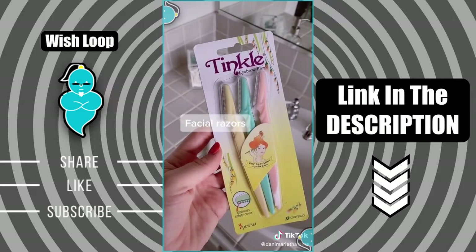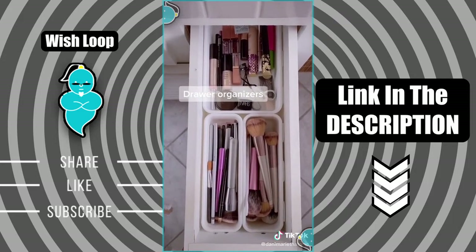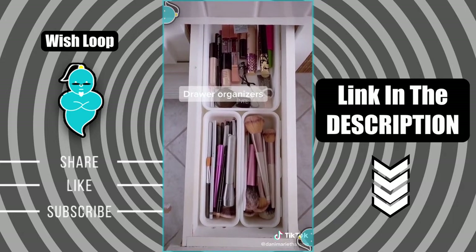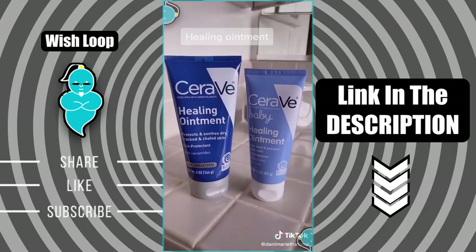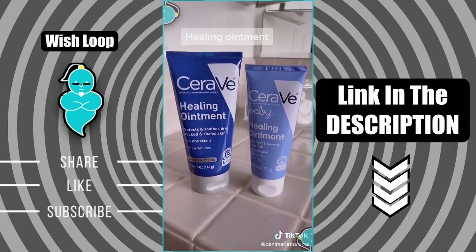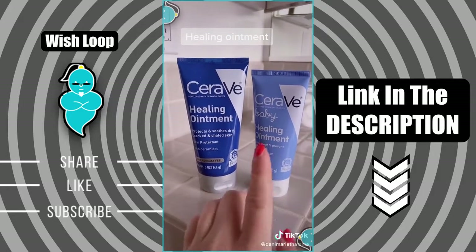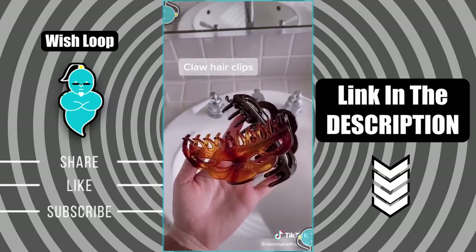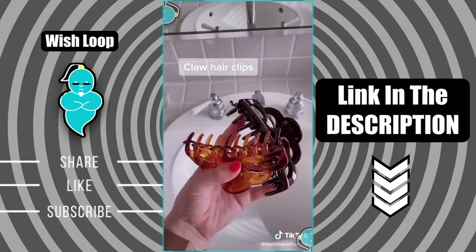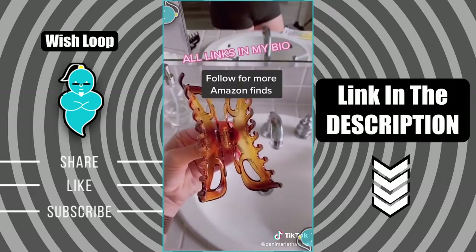Eyebrow razors that I use to remove the fine hair all over my face. These plastic drawer organizers for all of my makeup and makeup brushes. This cute little organizer for all of your essentials. This CeraVe healing ointment is a game changer if you have dry skin, especially for your lips — and pro tip, the baby size is the same formula as the full size. I'm obsessed with the 90s claw clip hairstyle and these are super large so they fit all of your hair.